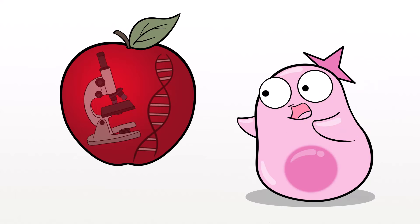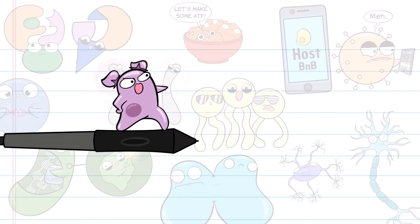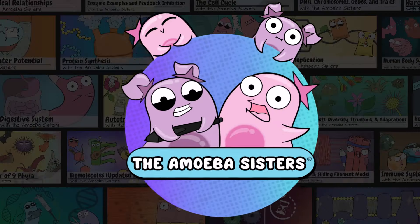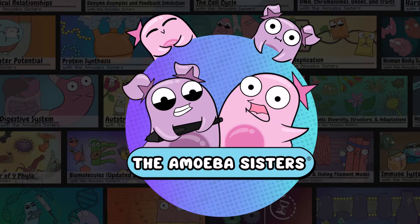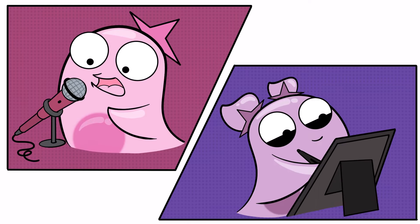Hi there! I'm Pinkie, a former high school biology teacher, and this is my sister, Petunia, a self-taught cartoonist with a developing fascination for science. Together, we run the science YouTube channel, The Amoeba Sisters. I write the script and do the voicing, and my sister does the art and editing.